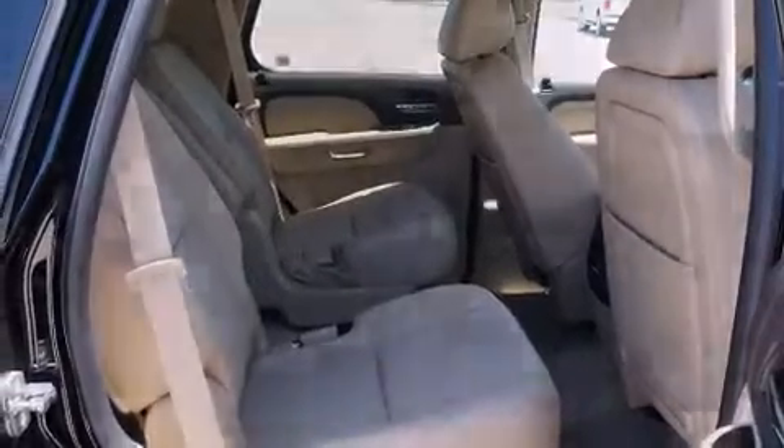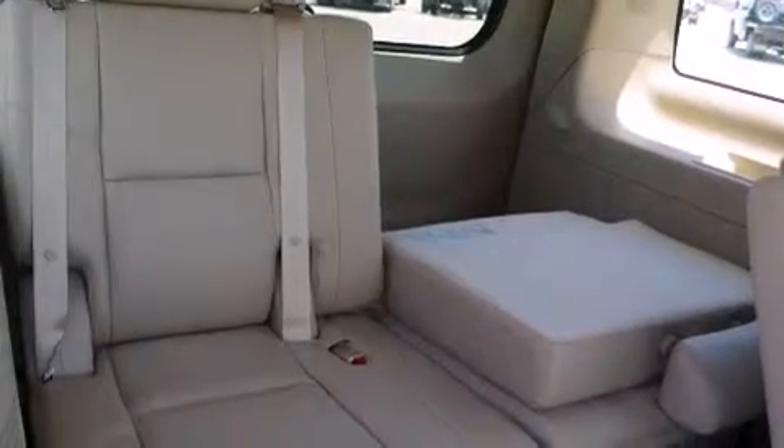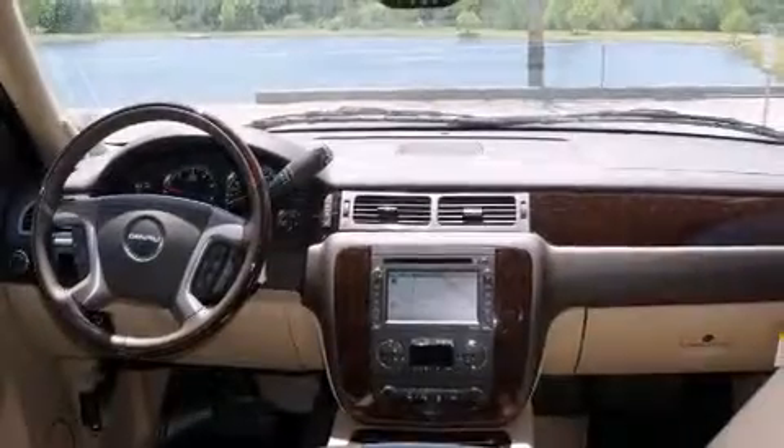Chrome wheels, and power adjustable gas and brake pedals enable you to change their height and distance to fit your body, rather than you fit to their positions.